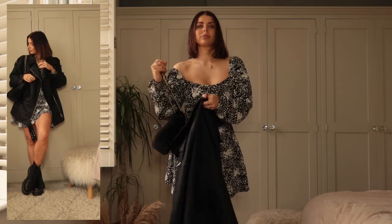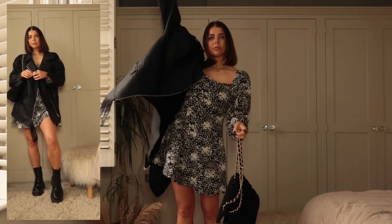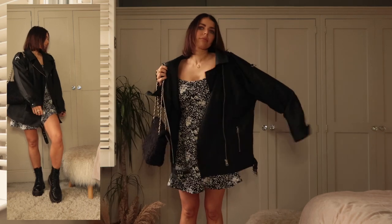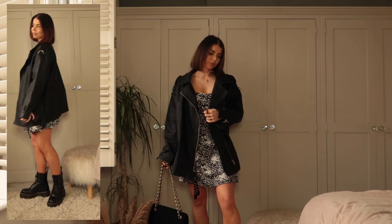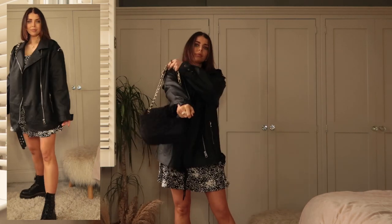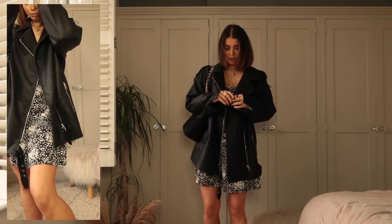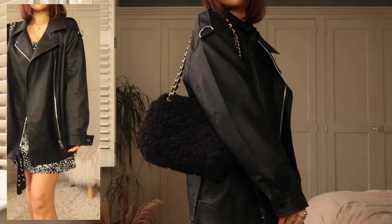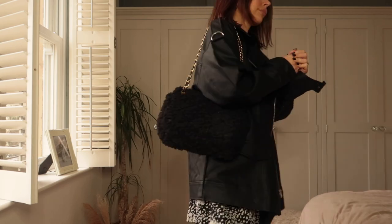I also got this insane leather jacket. I'm obsessed with the Missguided leather jackets — the one I had previously I've worn so much. This is a little bit more of a longer line, a little bit more oversized fit. I actually got it in a size 12, but I think I could have got away with a 10. It might be slightly too big — it's fine over hoodies and things, but I wish I'd got a size 10. So I wouldn't say size up; it's already huge.